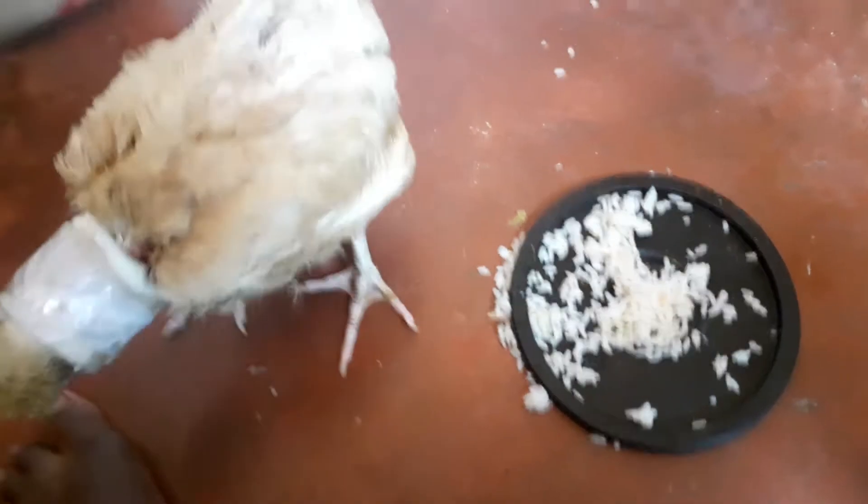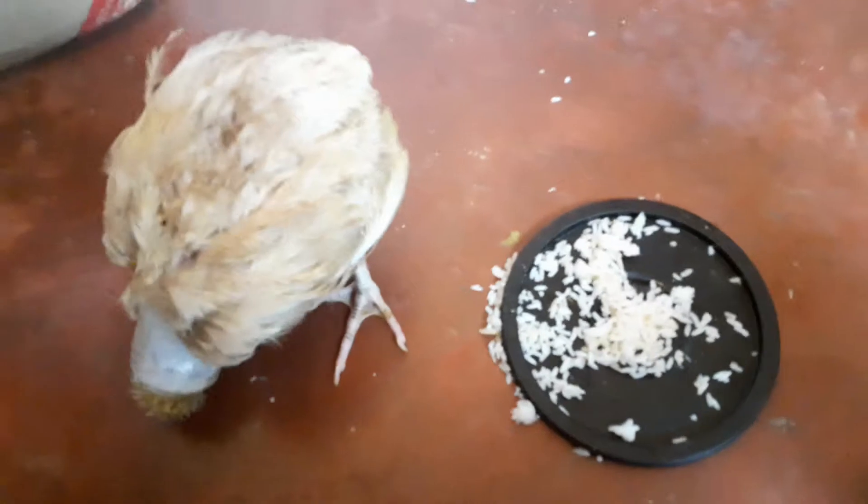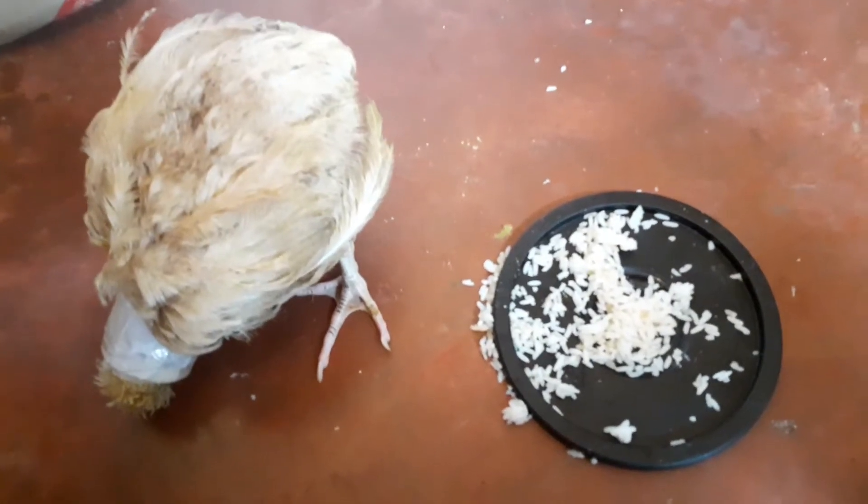Her head was dragging in between her legs. It was a pathetic case and I felt pity for this chicken.